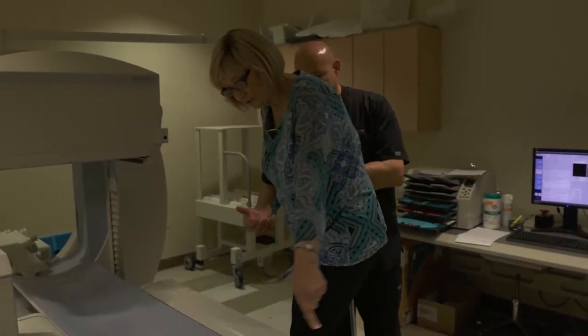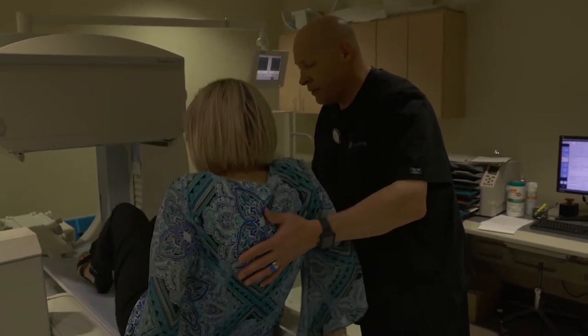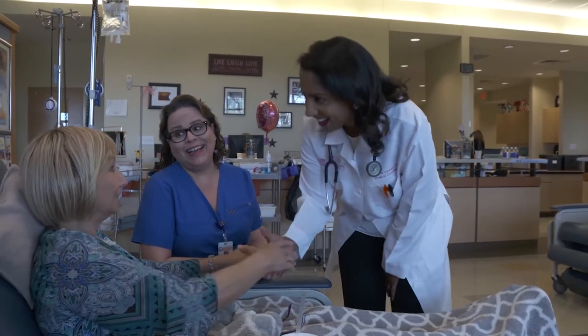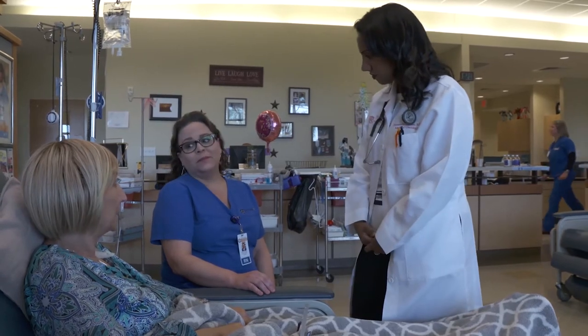They usually tell me that for my type of cancer, this is the treatment they're going to offer me. They give me a book that tells me all the side effects, whether I'm going to lose my hair, what medicines I need to take for precautions, what foods to eat. They send me to a nutritionist who works here at the center. I decided in January of 2018 to stop my treatment because of severe sickness and side effects, and to live a happy life.